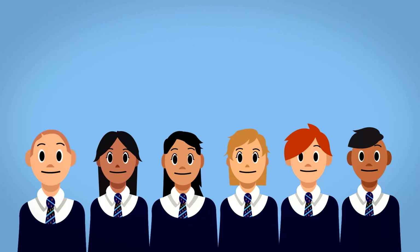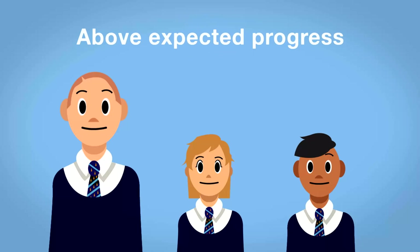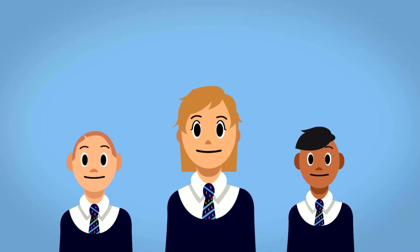So in the case of Aman, Amy, and Tyler: Tyler moved from a 5b to a 6a in science, so he has made above expected progress. Aman moved from a 3a to a 4a in maths by the end of the year, so he is on track. Amy moved from a 4c to a 4a in English, so she has made below expected progress.